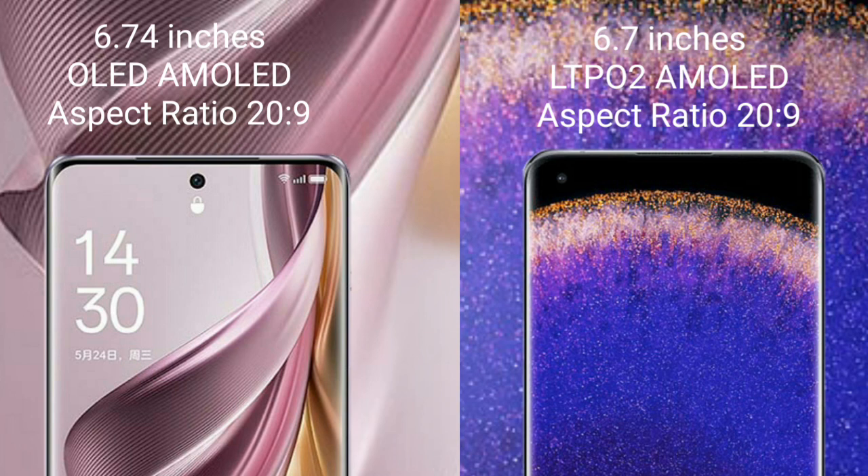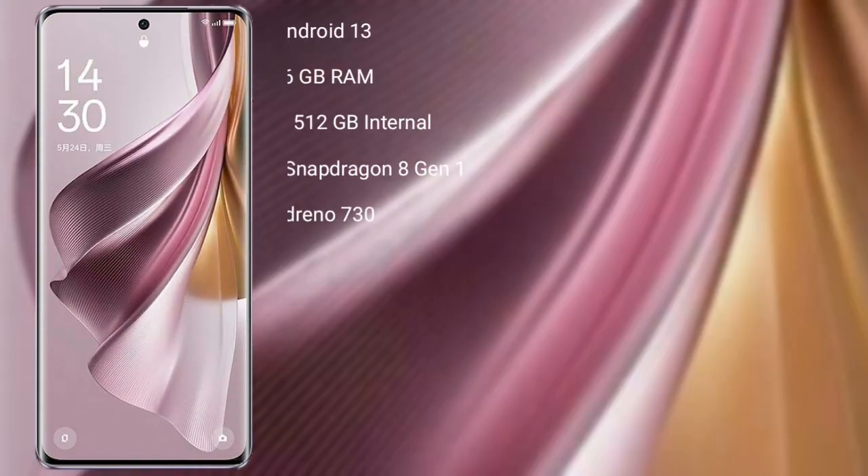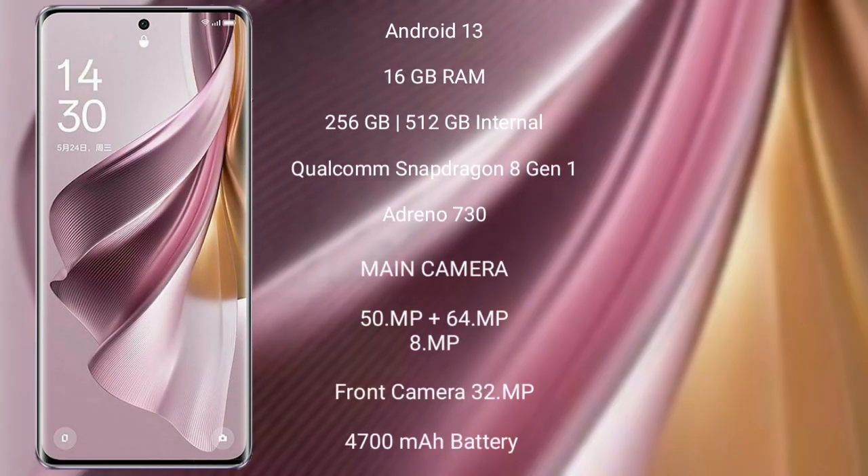The Oppo Find X5 Pro comes with a 6.7-inch LTPO2 AMOLED display and Succespresso 20.9. The Oppo Reno 10 Pro Plus runs on the Android 13 operating system.